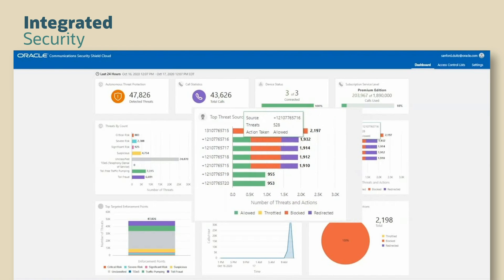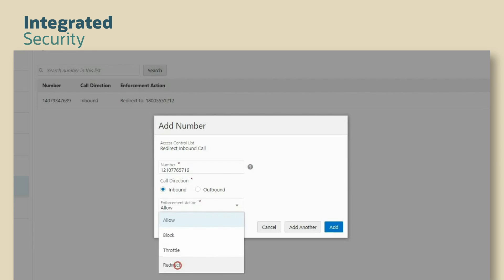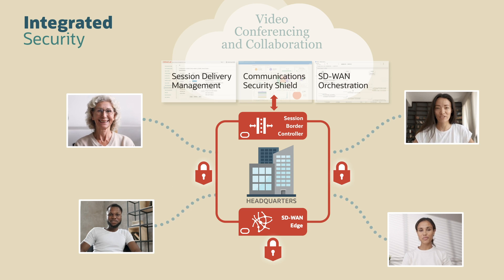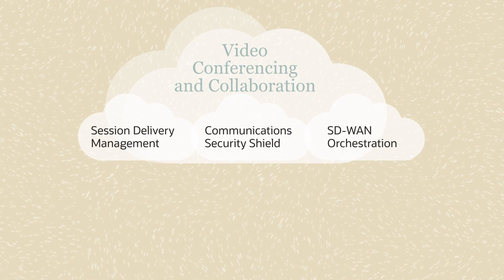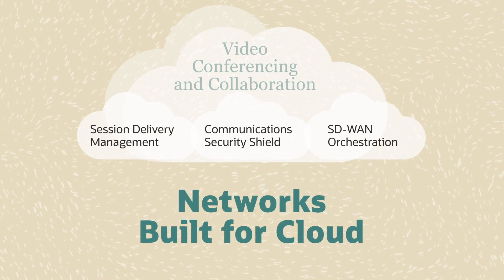In this example, we see the number and type of threats targeting the network. We can even drill down on specific users and view their threat behavior. The top number is automatically blocked, but the bottom number is a potential threat to our video session. A redirect command prevents this number from causing a potential cyber incident during a video call. Oracle Communications Security Shield Cloud delivers automated, always-on security to protect your business from cyber attacks. Oracle enhances communications for video calls and collaboration by delivering trusted connections, best-of-breed communications infrastructure, and a network built for cloud.